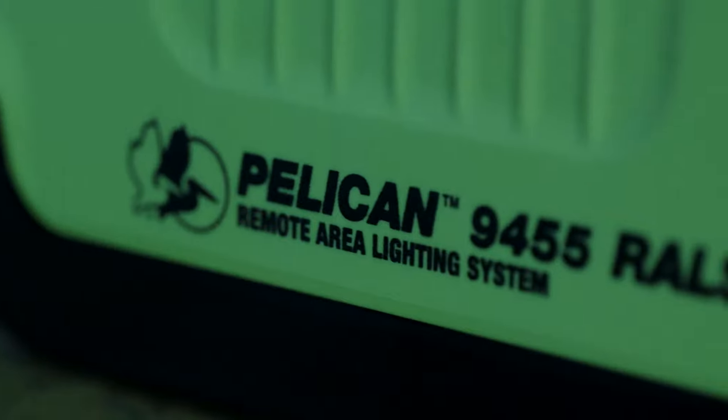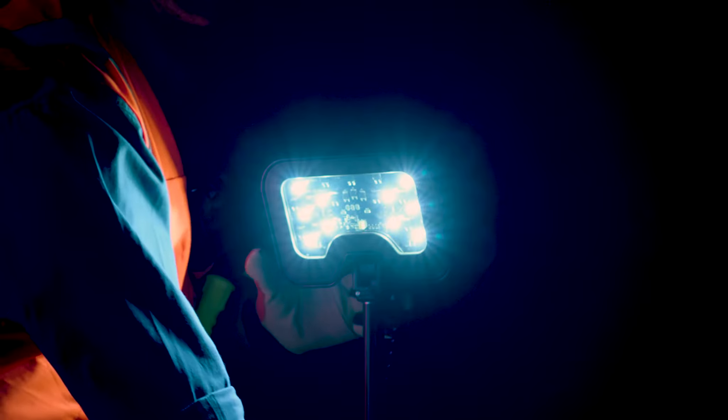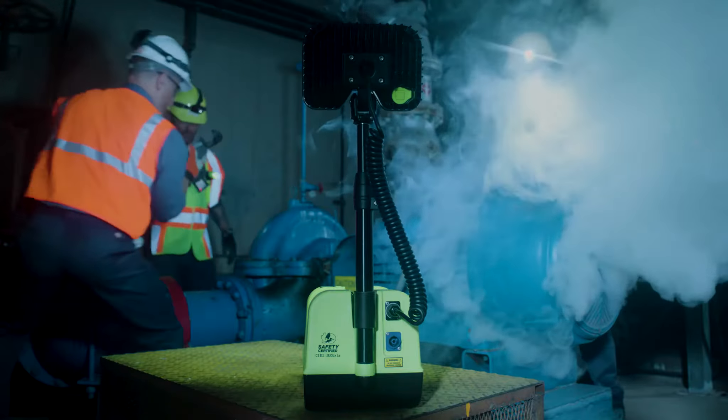That's why Pelican created the world's first Class 1 Division 1 remote area light. Its wide area beam helps prevent workplace injuries by increasing situational awareness, offering a new standard in safety.